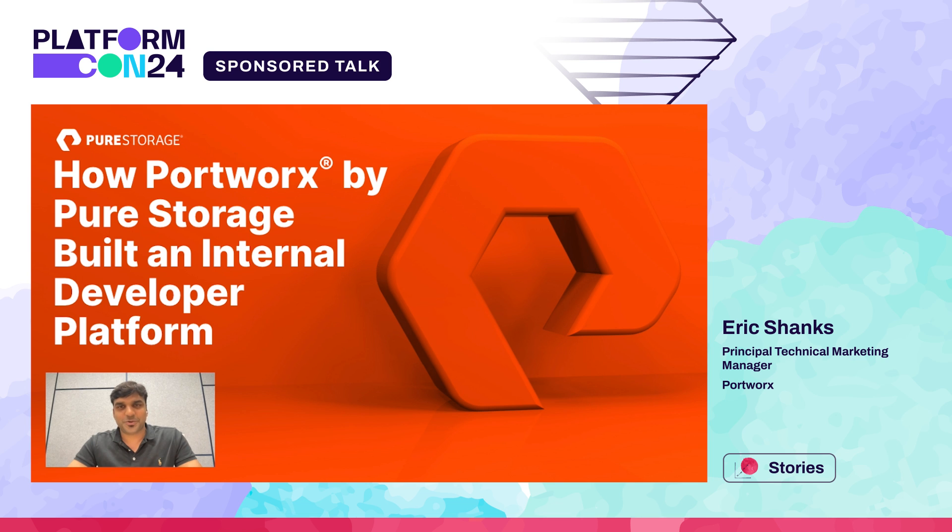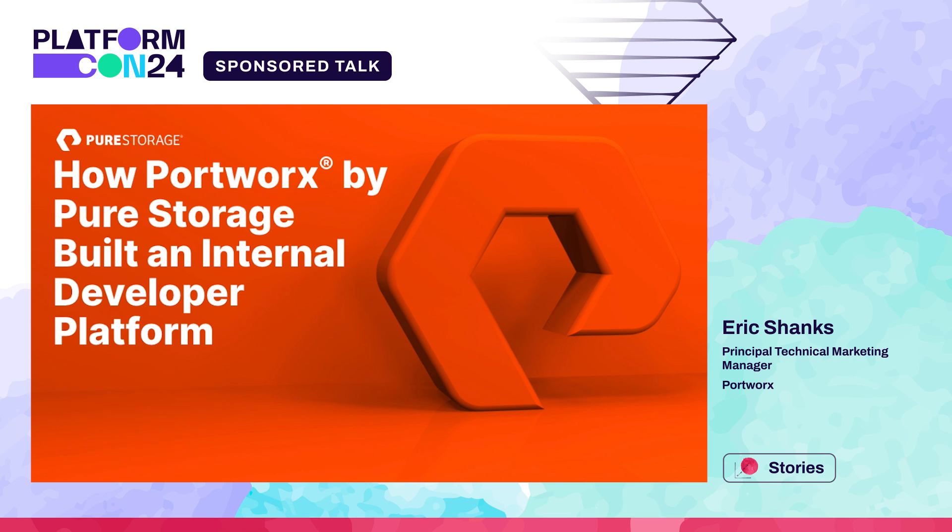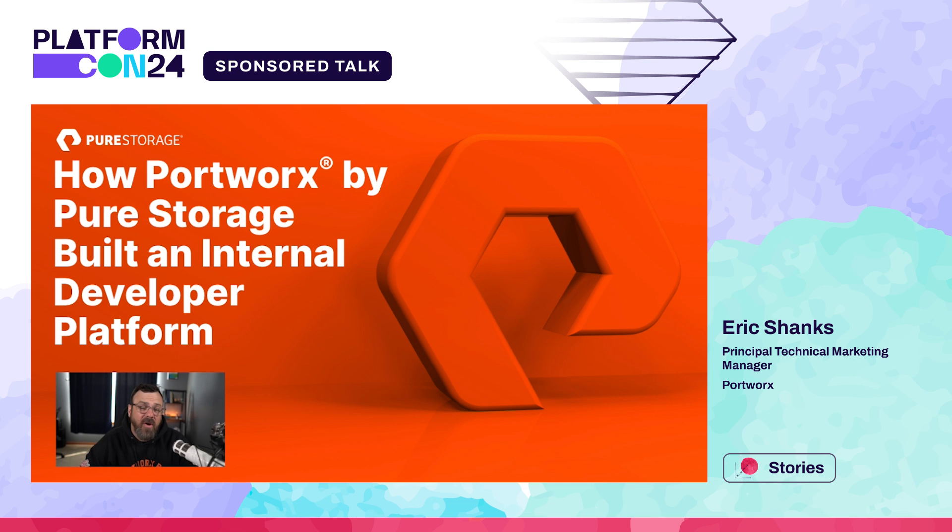Hello, everyone. I'm Charu Duttgopal. I'm the DevOps and Engineering Efficiency Architect for Portworx. So our audience already knows we built an IDP. Let's not waste any time here. Maybe you can start with why we built an IDP.